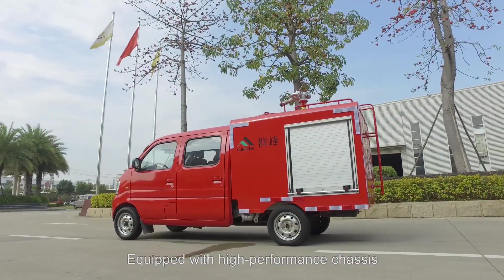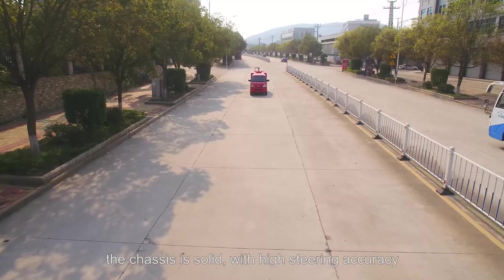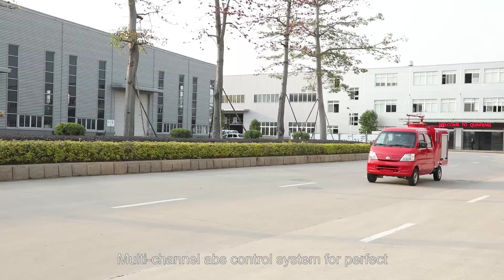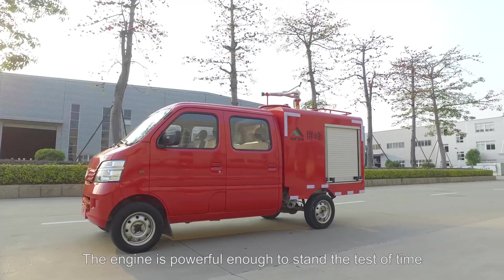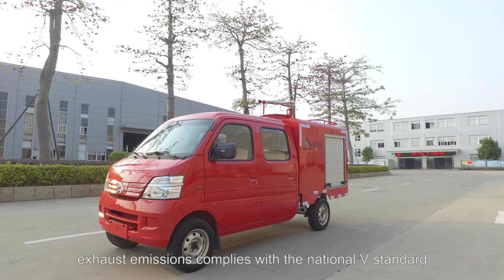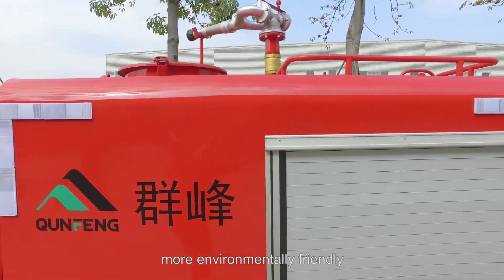Equipped with a high-performance chassis of domestic well-known brands, the chassis is solid, with high steering accuracy, flexible and stable. Multi-channel ABS control system for perfect braking effect and more safety. The engine is powerful enough to stand the test of time. Exhaust emissions comply with the national V standard, more environmentally friendly.